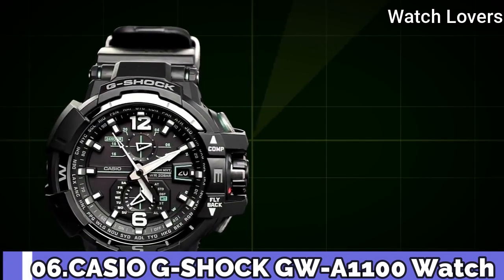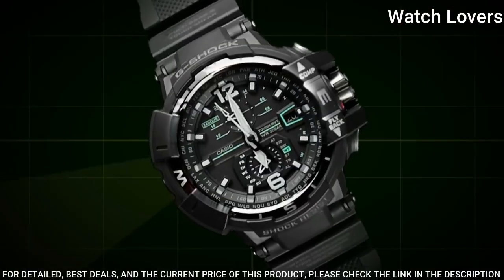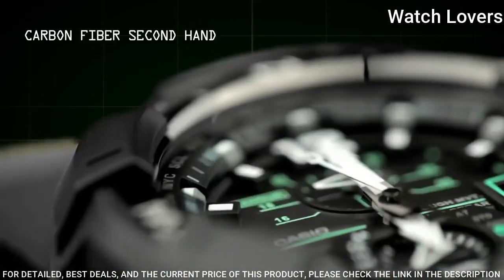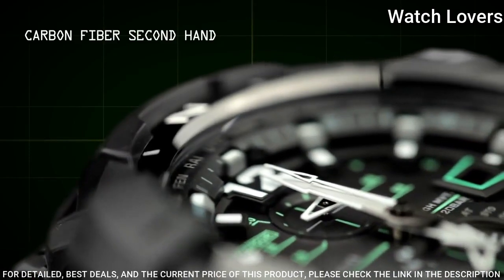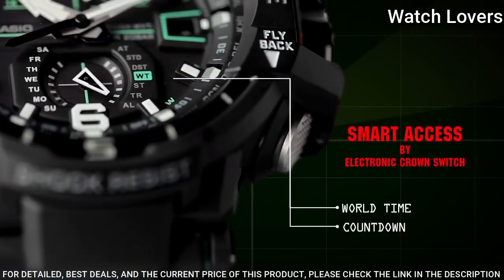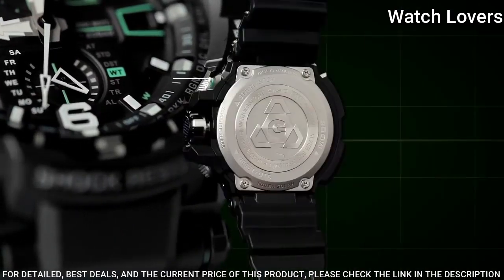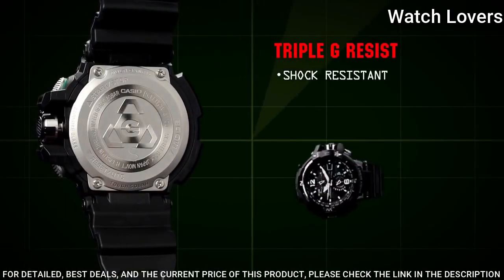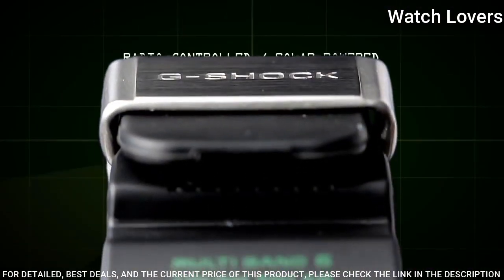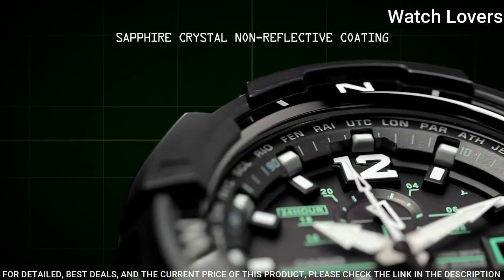Number 6. Casio G-Shock GW-A1100 Watch. It is equipped with Japanese solar quartz movement. Polymer case of round shape. Case dimensions are 53.8mm in diameter and 17.3mm in thickness. Display type: analog. This timepiece has sapphire anti-reflection coating glass, 200m water resistance.